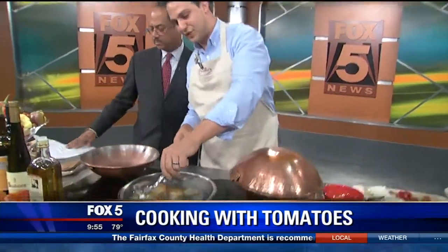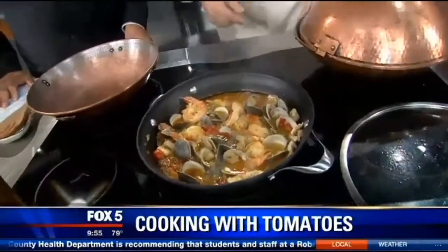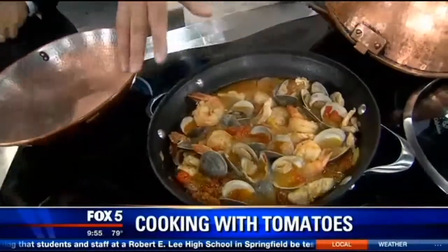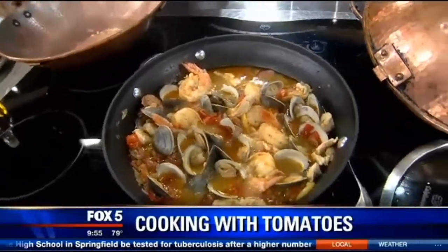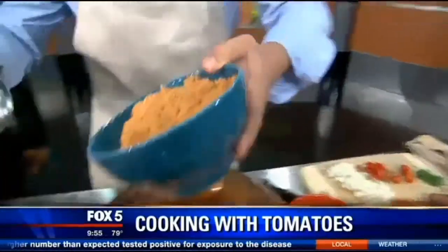Now we're going to jump ahead to one that we started earlier. So there's our dish — after you have it cooked for about five to six minutes, it's going to look like this. You know it's ready because the clams are open. Now we're going to finish off the dish — you've got some tomato rice here. Just going to add that rice.